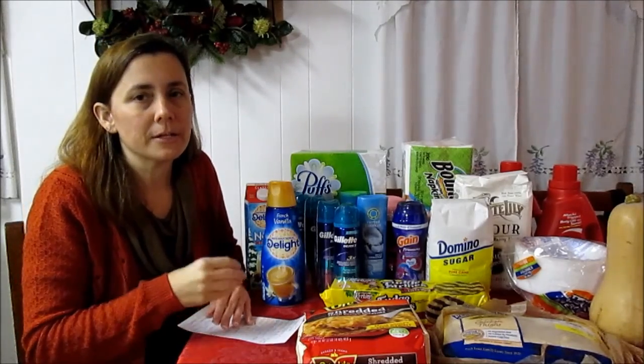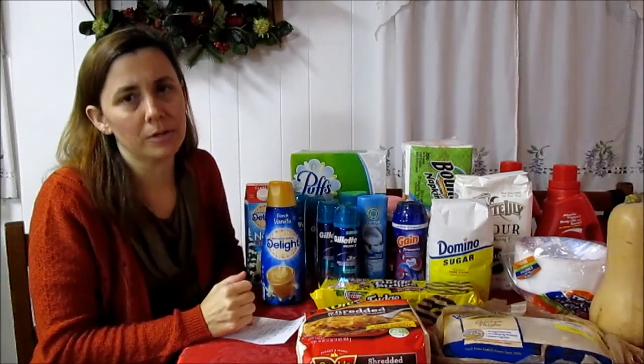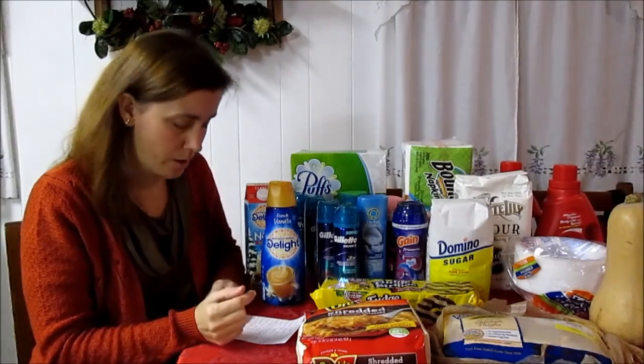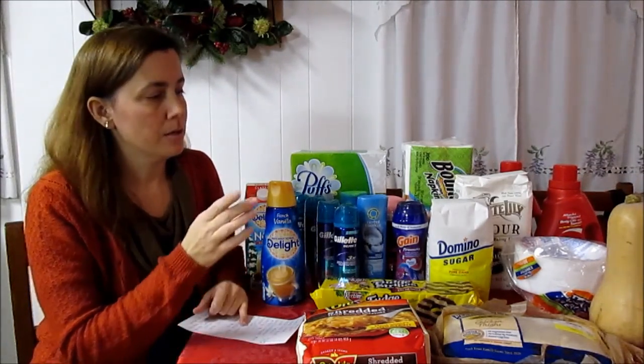The Keebler cookies are $1.49 — that was something I picked up to make my fourth item. There is a coupon for 60 cents off available on Kellogg's Family Rewards, no points required.